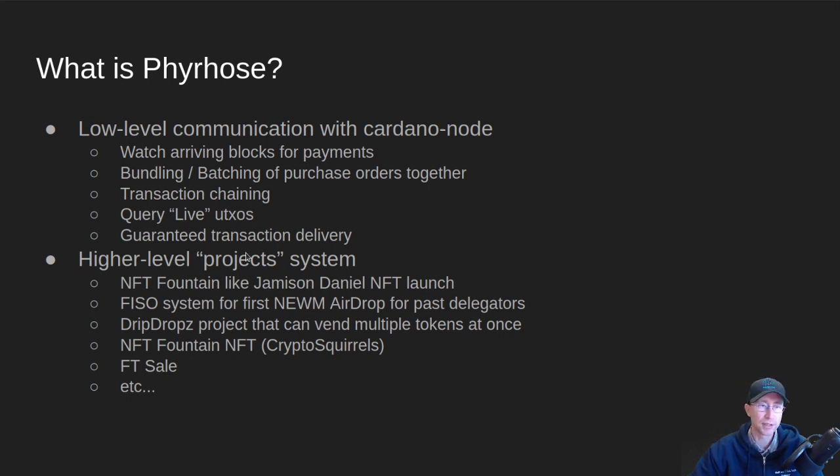There's a project type called NFT Fountain, which is what I used for the Jameson Daniel studio life NFT music drop — it vends NFTs as people put in payments. There's also a project type for a fair initial stake pool offering, which we're going to use for the first airdrop for past delegators. And then there's the drip drops project type that I've just finished building — the one that can vend multiple tokens at once.